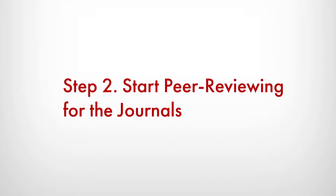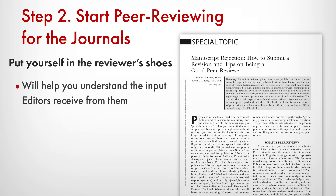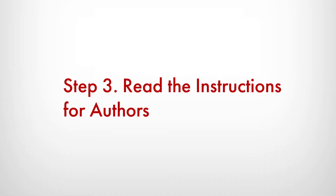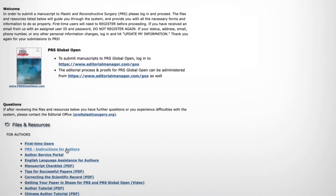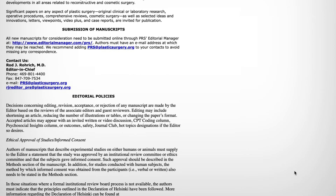Number two, peer review. Put yourself in the reviewer's position or their shoes, and that will help you become a better writer. Sign up to become a peer reviewer for both journals. Number three, read the instructions to the authors. That sounds very simple, but this criteria is so important — if you read the instructions to authors, it'll make your life so much easier, and also ours, as we do the peer review process. Just follow those guidelines.